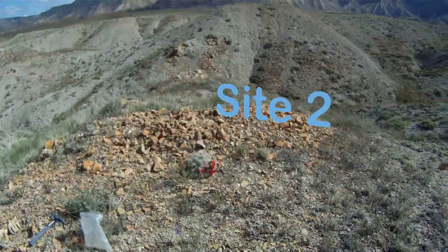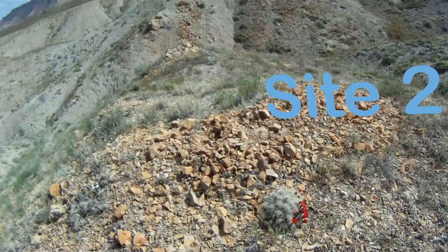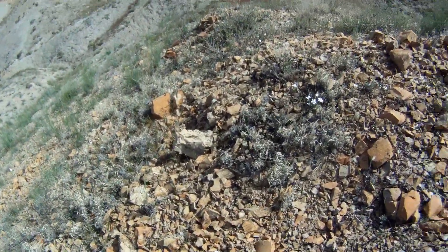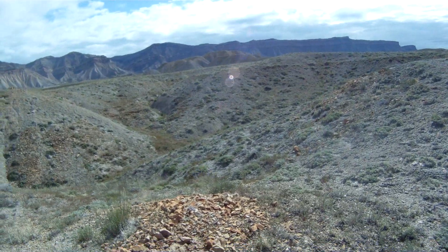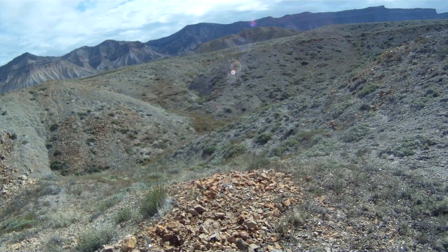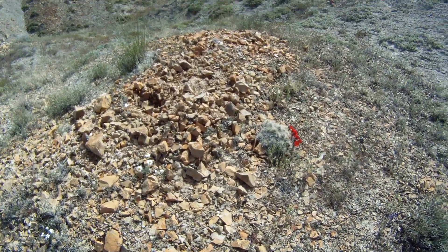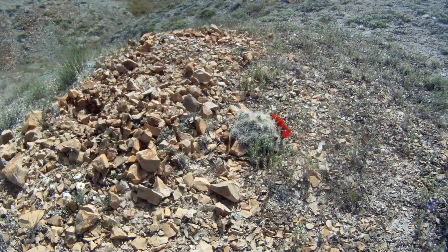This is my site 2, the second place I found crystals at. Just a rock pile at the top of a hill, this particular one hasn't been mined yet.